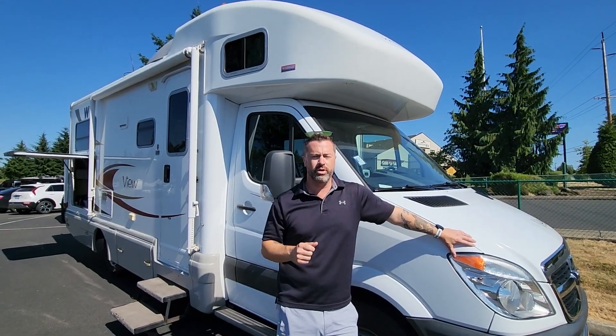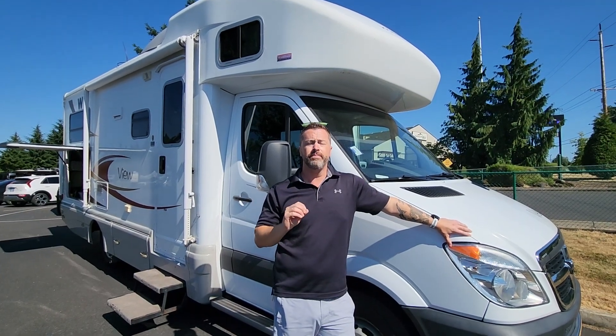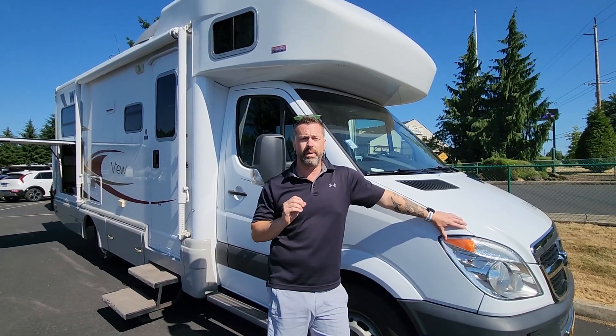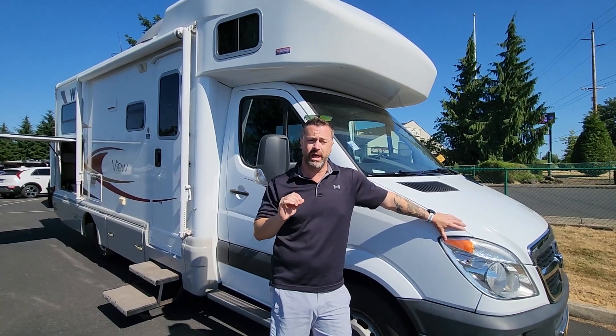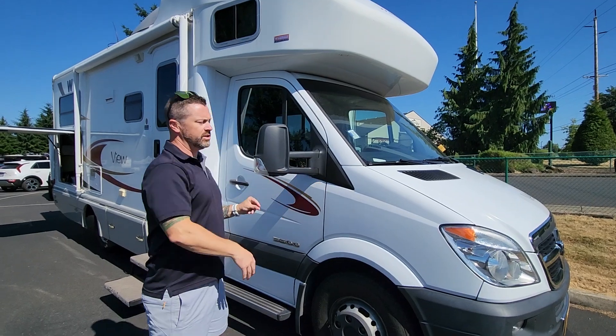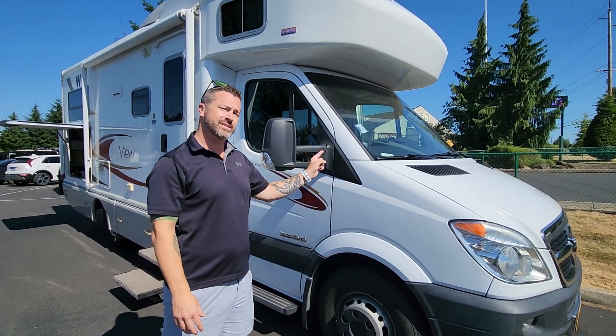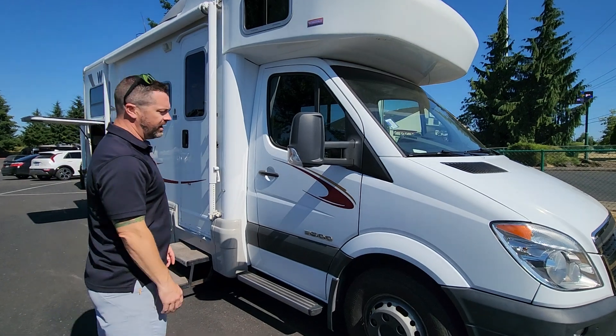And today we've got a treat for you — one of the nicest used RVs I've ever seen, not just for the age. This is a 2008 corner bed 24J Winnebago View. These folks, whoever owned it, they took immaculate care of it, but they also put a lot of money into it. First things first, it's built on the Mercedes Sprinter chassis. This was actually the first year that they went to the six-cylinder single-turbo. The prior generation was an inline five-cylinder.